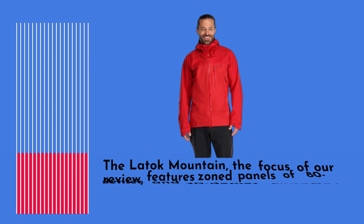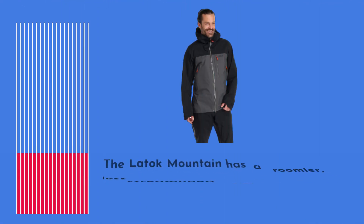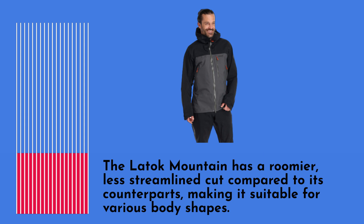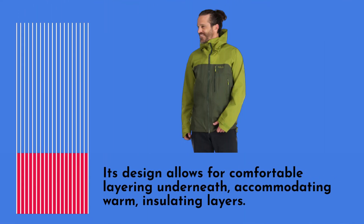The Latoque Mountain features zoned panels of 80-denier and 40-denier Gore-Tex Pro most breathable fabrics. It has a roomier, less streamlined cut compared to its counterparts, making it suitable for various body shapes. Its design allows for comfortable layering underneath, accommodating warm insulating layers.